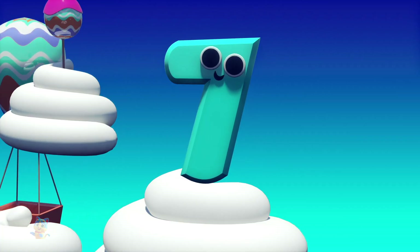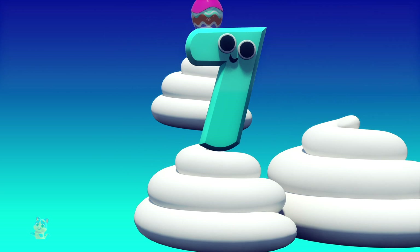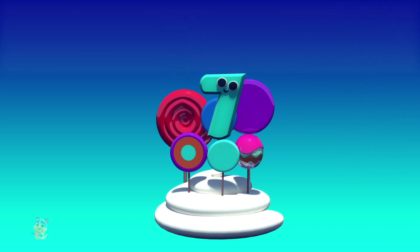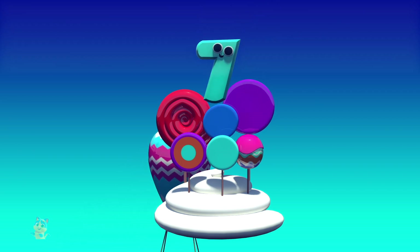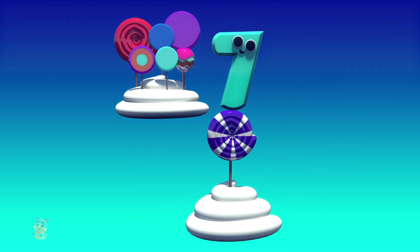That was fun. Let's count up to seven this time. One lollipop. Two lollipops. Three lollipops. Four lollipops. Five lollipops. Six lollipops. Seven lollipops all waiting for us.